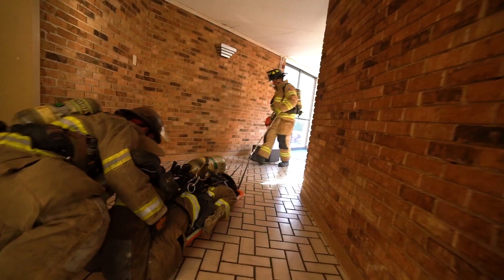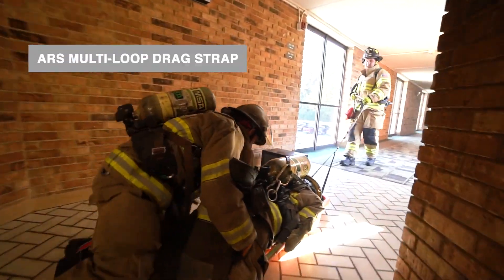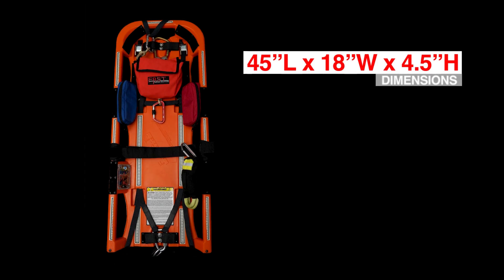It was my first time seeing the fast board today. We all loved it. I've never seen anything like it. It was phenomenal. Makes it short, compact, and really fast.